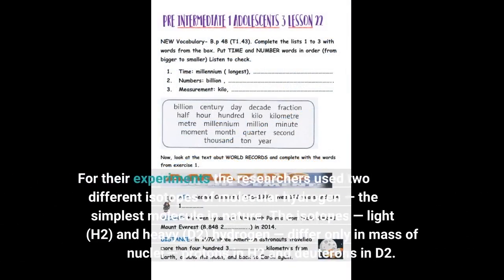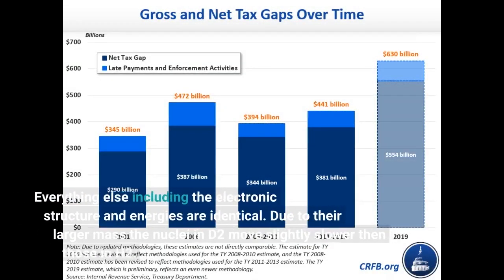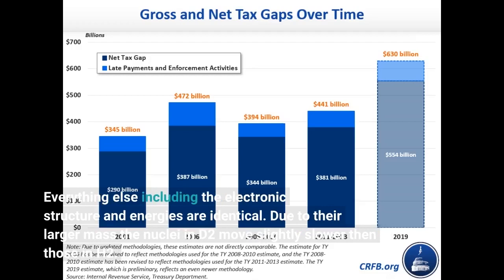For their experiments the researchers used two different isotopes of molecular hydrogen — the simplest molecule in nature. The isotopes, light H2 and heavy D2 hydrogen, differ only in the mass of their nuclei: protons in H2 and deuterons in D2. Everything else, including the electronic structure and energies, are identical. Due to their larger mass, the nuclei in D2 move slightly slower than those in H2.